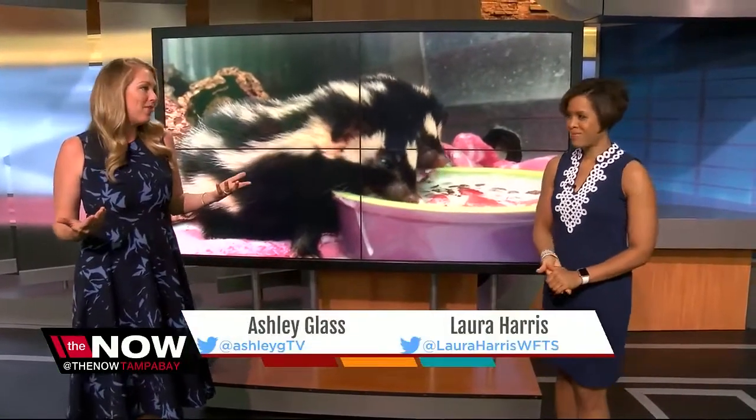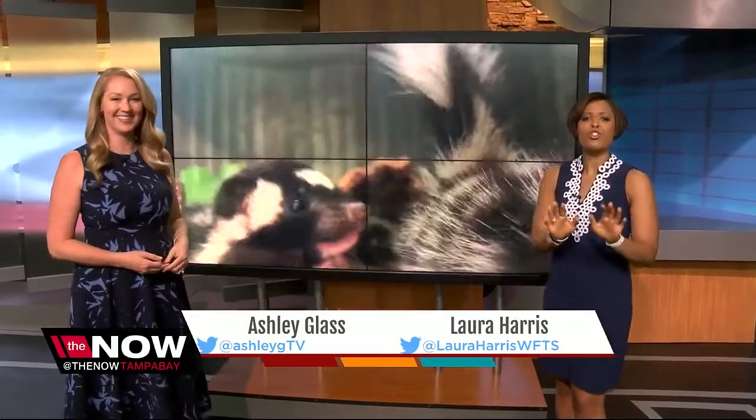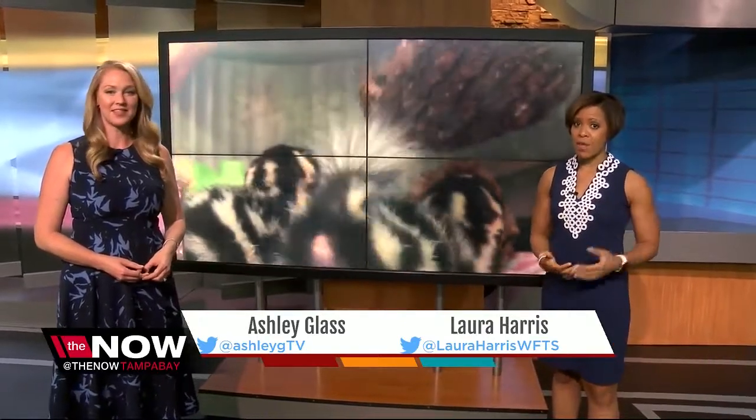Baby animals, they melt the heart every time. And who knew? Baby skunks, they are this adorable. These baby skunks, which are called kits, by the way, had to be rescued in Dade City. So they're okay now, but the Now's Nicole Grigg explains how rare it is to come across these skunks in Florida and why it's important to save them.